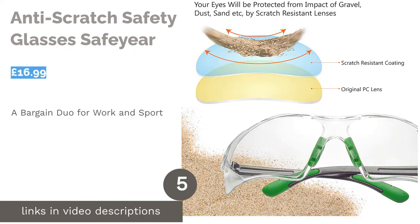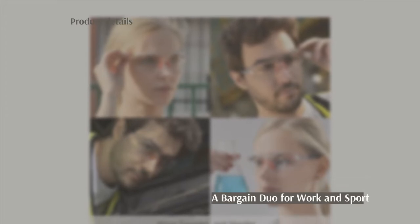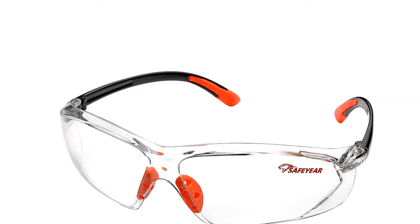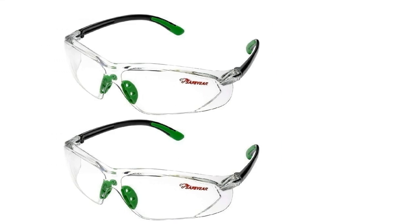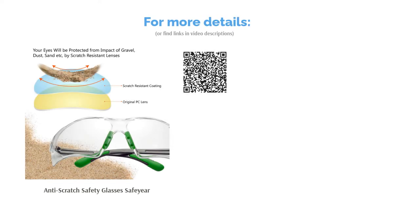The next product in our list is the Anti-Scratch Safety Glasses Safe Year. This bargain pack means you can buy two pairs of safety glasses for yourself and a co-worker, or just to make sure you always have a backup pair. With a UV protective layer and anti-fog coating, these lenses are highly recommended if you require eye protection while cycling or for workshop use. The polycarbonate lenses are extremely durable and almost impossible to scratch, and working out to less than £10 a pair, this is a high-quality product that guarantees good results at an affordable price.